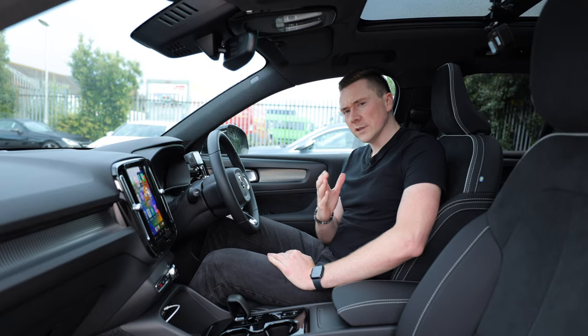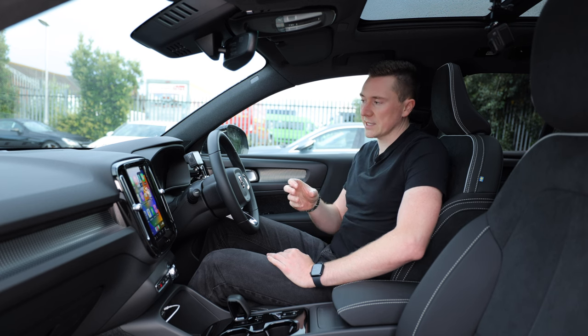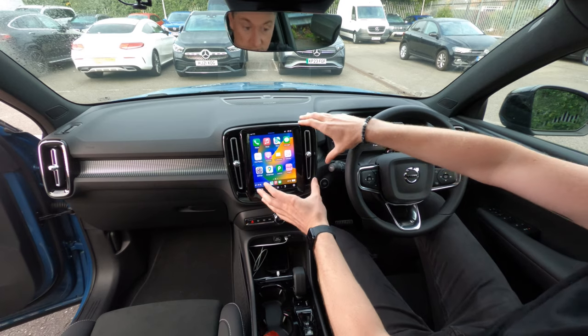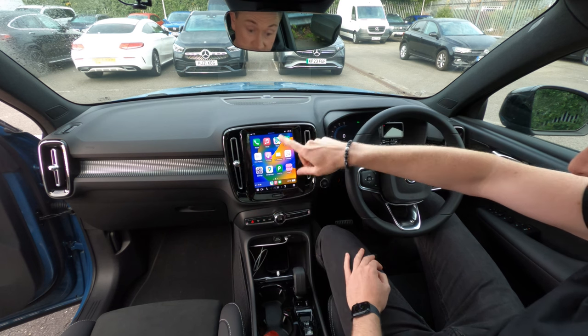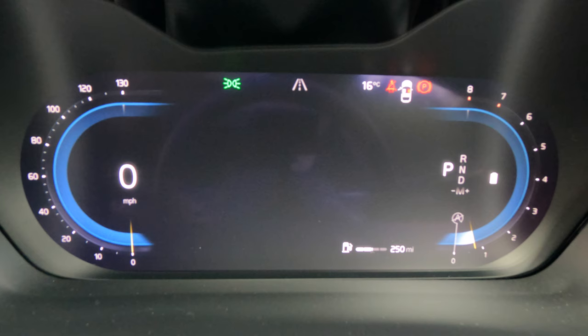Volvo are the first car manufacturer to offer this as far as I'm aware. Basically it's Apple CarPlay graphics here on the main screen — and this is actually a portrait screen, which is a bit different — but also Apple graphics in the instrument cluster behind here as well.